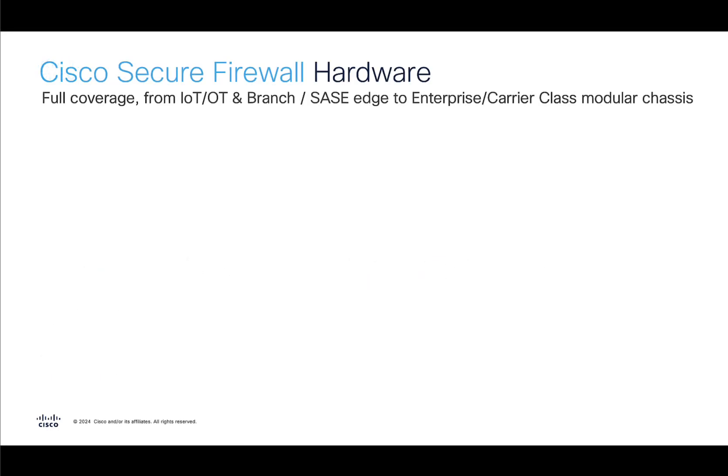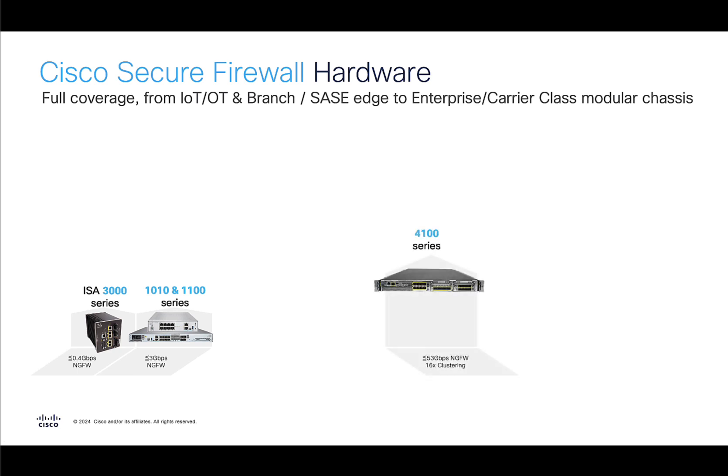First, setting the stage of our current lineup of firewalls as of the 7.6 release. We have the ISA3K, which is our OT or ruggedized firewall. Then we have the 1010 and 1100 series, which is our small box for desktop and rack-mounted deployments for branches or very small companies, as well as specialized deployments. Then we also have the 4100, which is the appliance based on the service modules from our carrier class chassis, which is the 9300.